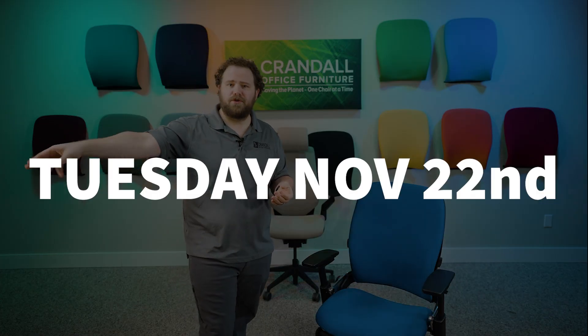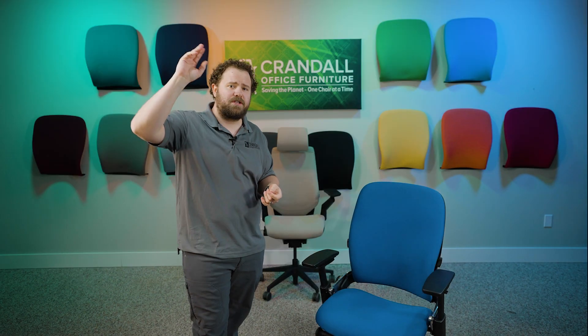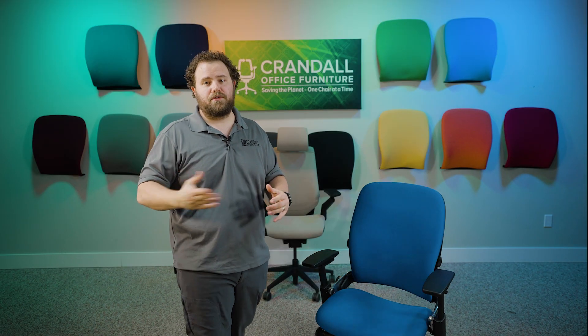We're going to be announcing the winner to this contest next Tuesday, which is the 22nd, and we're going to be doing another live video where we spin the wheel and announce the winner that way.